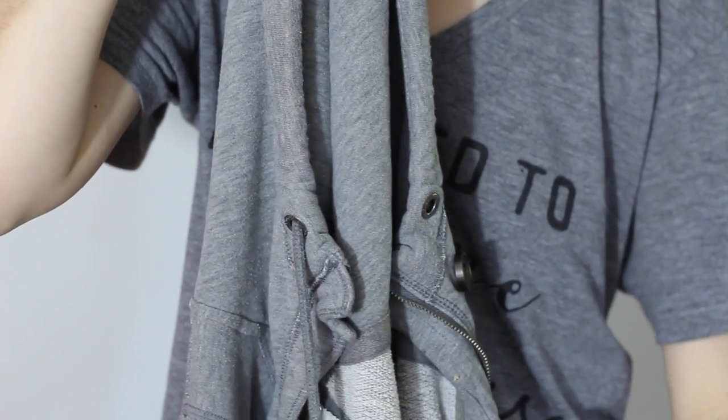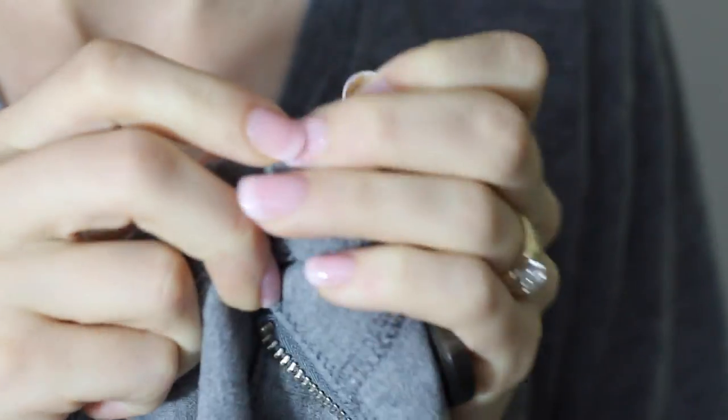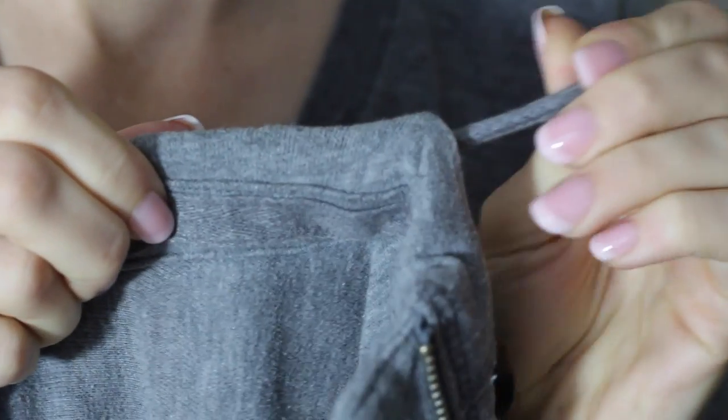Losing the string to your elastic waistband or your hoodie is seriously the worst, and I always thought it was impossible to fix — but it's not. You can put those strings right back where they belong with a paper clip or a safety pin. Use it to feed the string through the opening and then shimmy it all the way around to the other end.